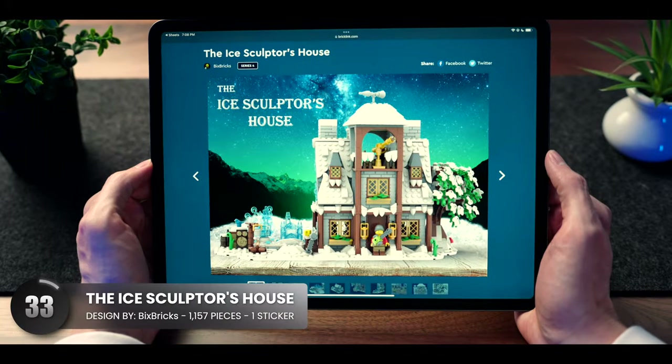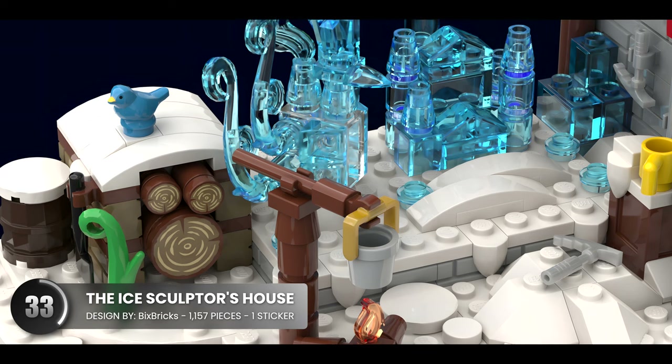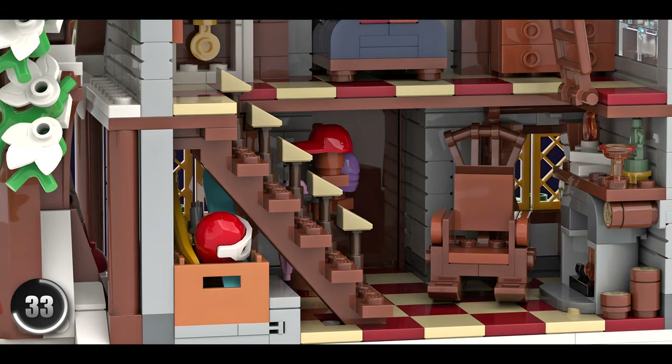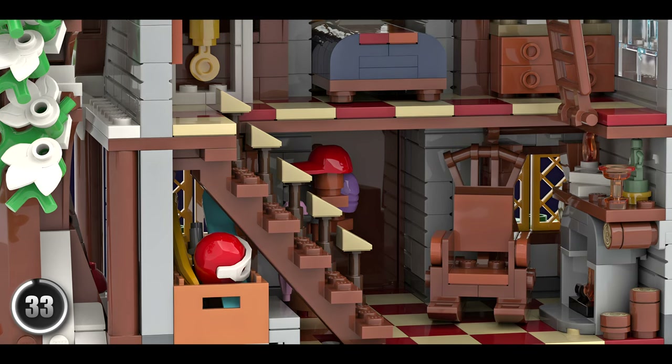Another building for the wintry season — this ice sculptor is hard at work. I like the display of sculptures and tools that are needed for the job here on the side. We have an open floor plan that makes very good use of the space and packs lots to see.